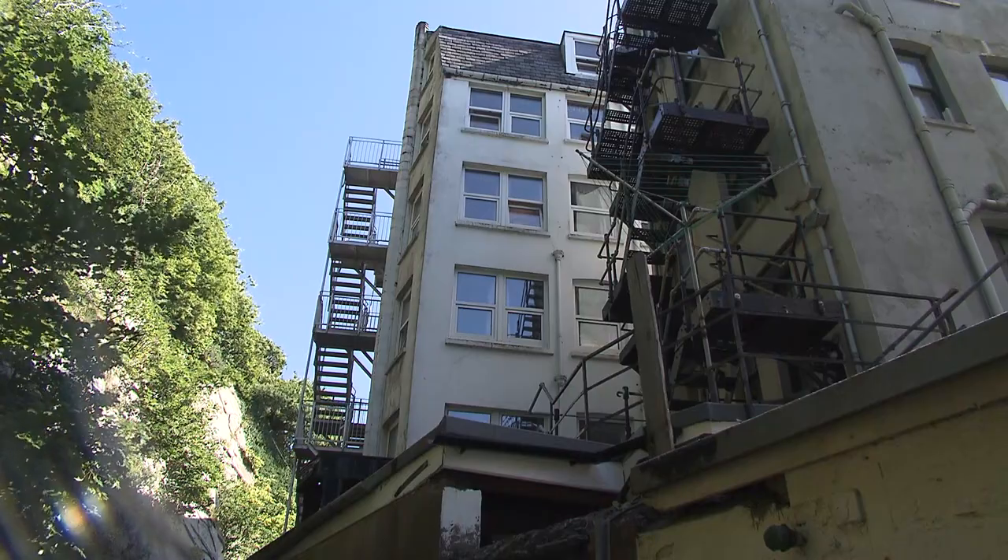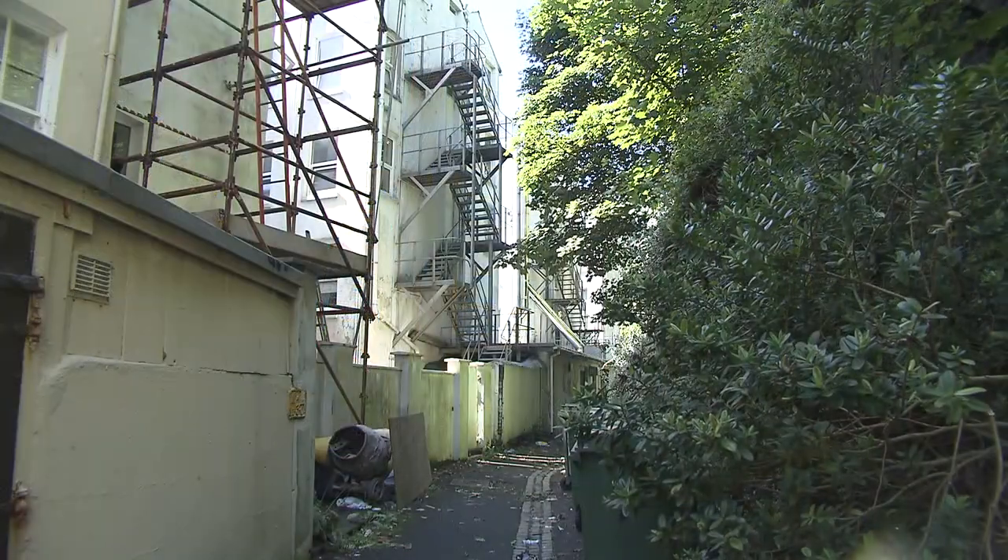Looking out from the backs of the hotels, the climb to freedom must have seemed very tempting.